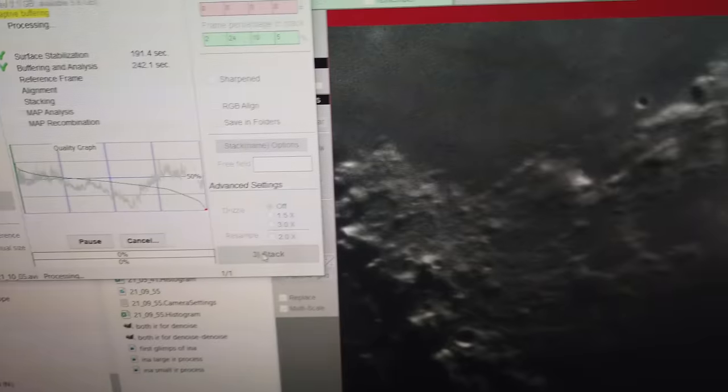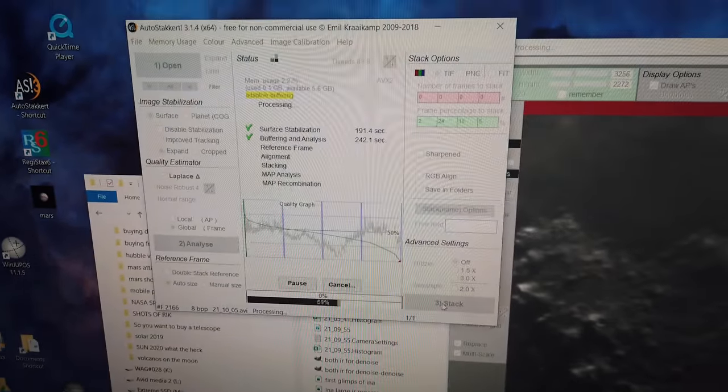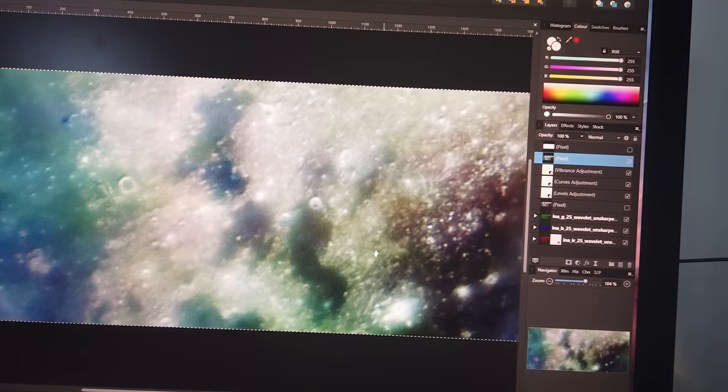Now the proof is going to be in the pudding — is it going to be bluer than what's around it? I hope the blue channel picked it up too. So I process the infrared, the green and the blue channels, have a quick shower, and combine in a program called Affinity. I have no idea where it is. Let me point it out — it's just there. That bluish smudge is the blue lava lake on the moon. It is actually blue. We have actually got it. It may not be the best shot in the world, but I think this is probably the most difficult target on the moon, so I am pleased.